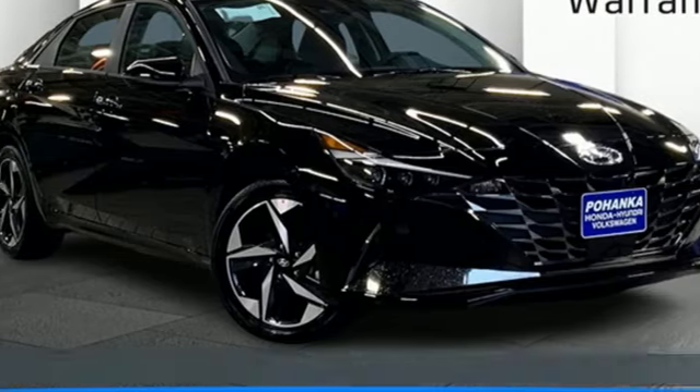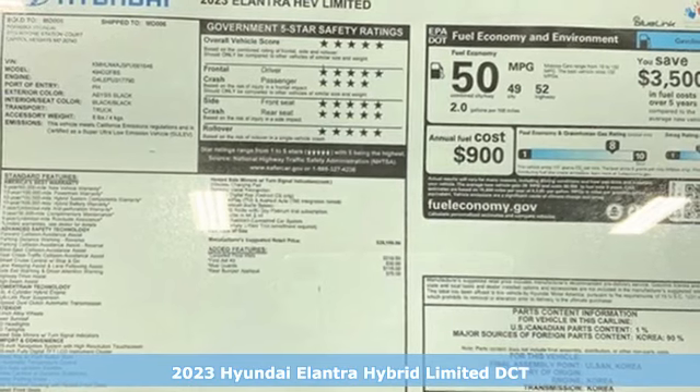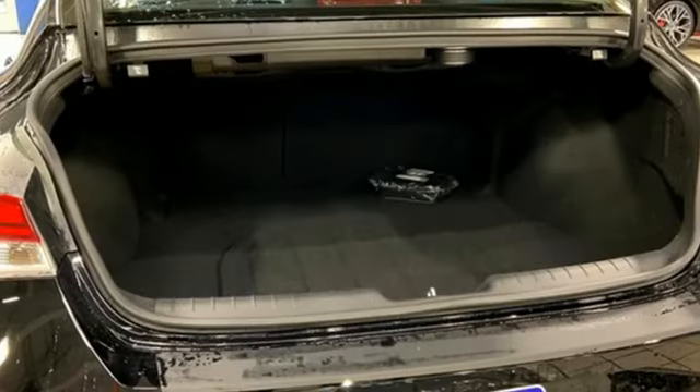Here's a new 2023 Hyundai Elantra Hybrid. From its efficiency to its beauty, the Elantra Hybrid attracts attention for all the right reasons. A great vehicle is comprised of great features like these.